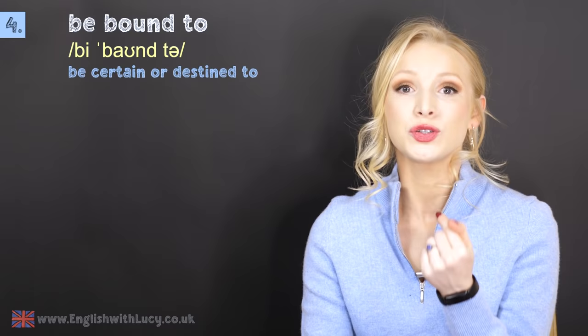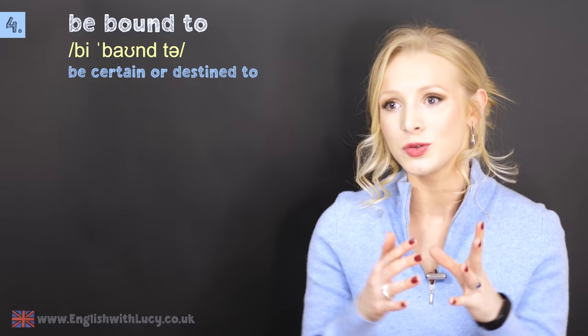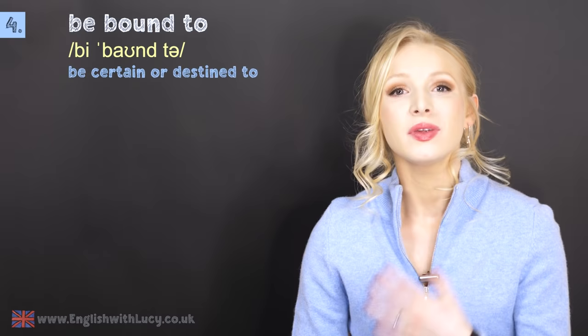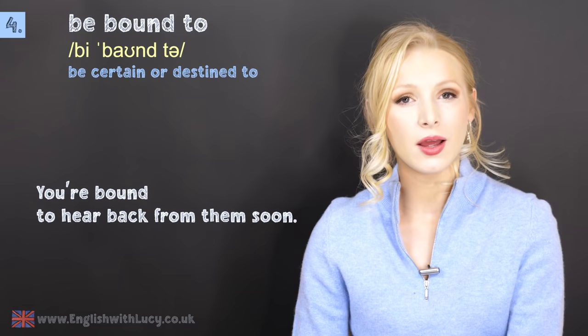Number four is to be bound to. You might notice that in the phonetic transcription the weak forms are used — these phrases would typically be used within a longer sentence. To be bound to something is to be certain to or to be destined to. For example: you're bound to hear back from them soon. They will help you — they're bound to help you. It's a really common expression.